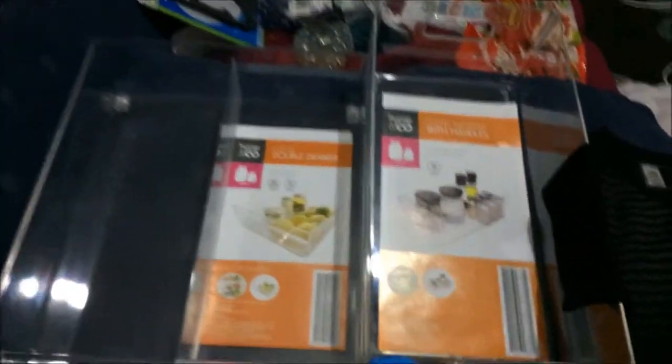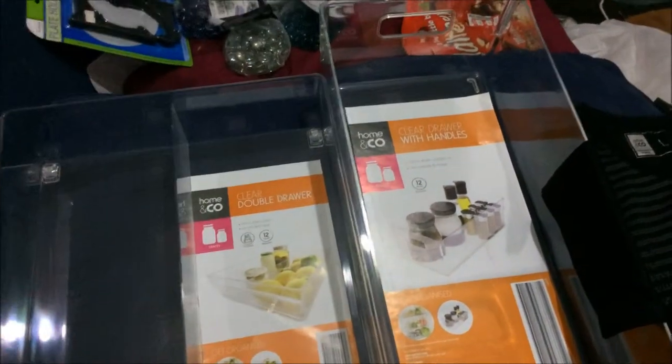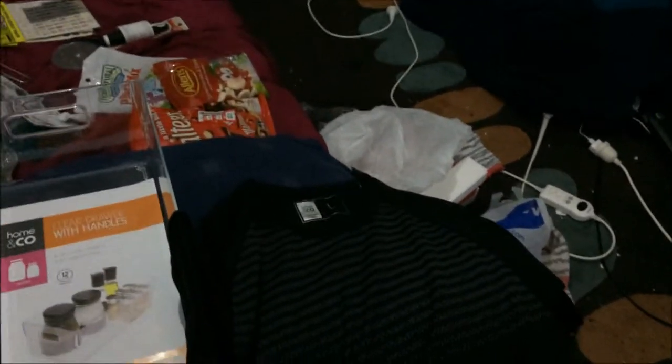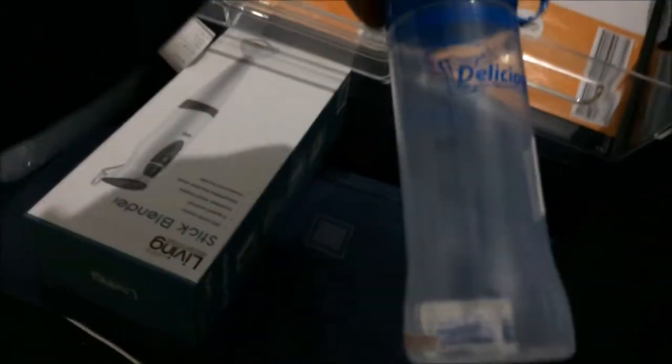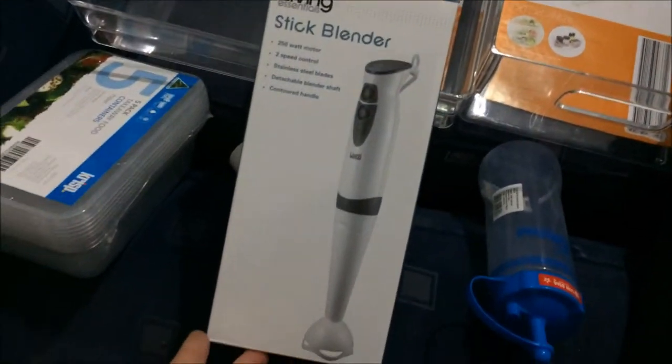Sorry about the light in here, it's very dark. I'll start with Kmart — I got this little four-cube unit I'm going to put in the craft room, that was $19. I also got some clear tubs to use in the fridge because we're trying to organize the fridge. Matthew also got a t-shirt he really liked. From the two dollar shop, we just needed some squeezy sauce bottles, and we got a stick blender for $15.